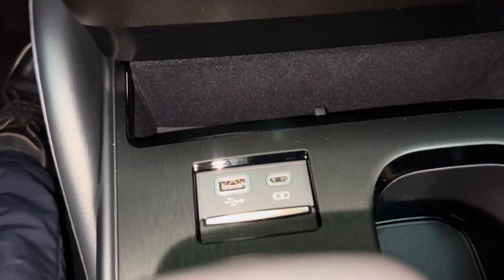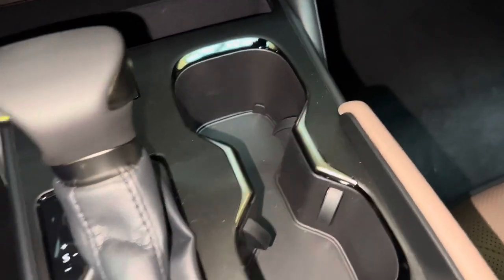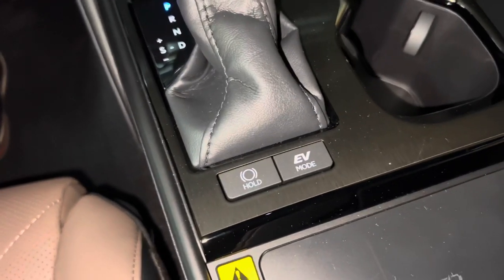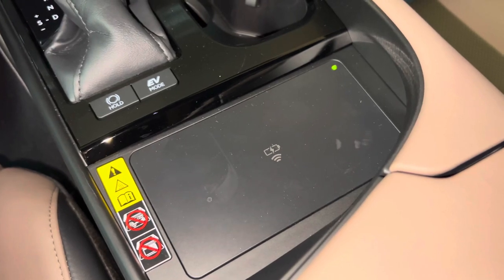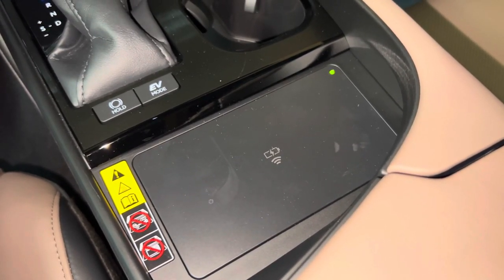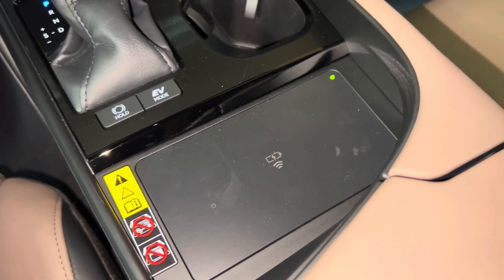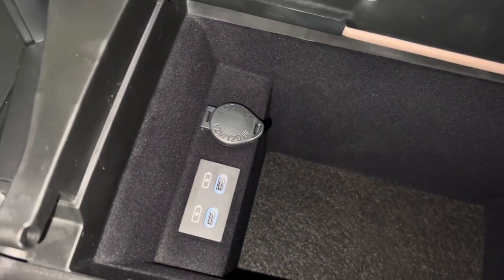Inside, we have our USB and wireless charging port, two cup holders, brake hold feature with EV mode, and our wireless charging pad. When the light illuminates green, your device is ready to be charged — simply place your device on the charging pad and the light will illuminate orange. Inside our center console, we have two USB-C charging ports.